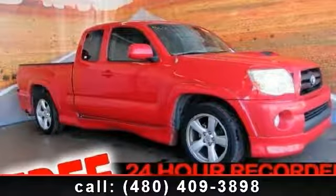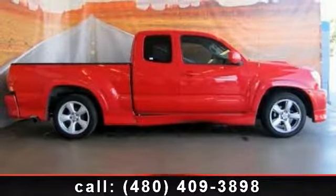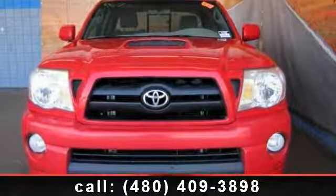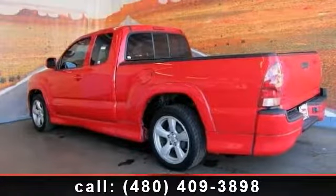Imagine yourself in this 2007 Toyota Tacoma 4Runner. If you are looking for an automobile with great features, look no further. This vehicle comes with a reliable 6-cylinder engine connected to a smooth shifting automatic transmission. Some of the top features included with this vehicle are adjustable steering wheel,